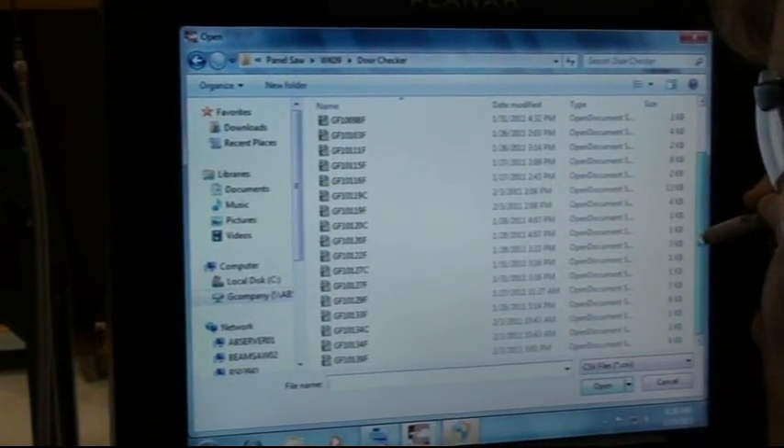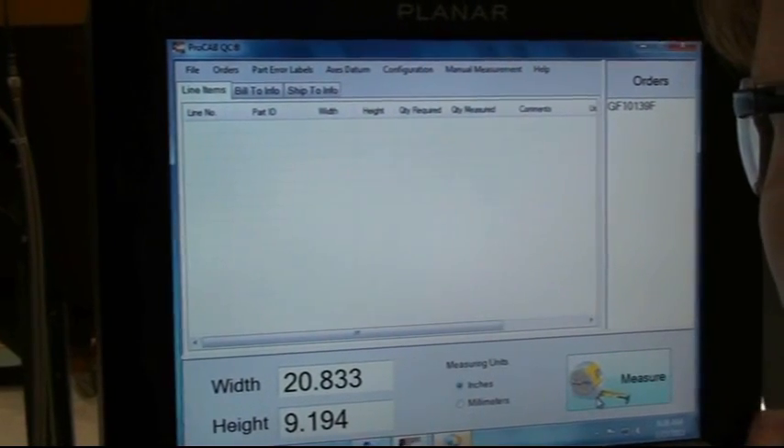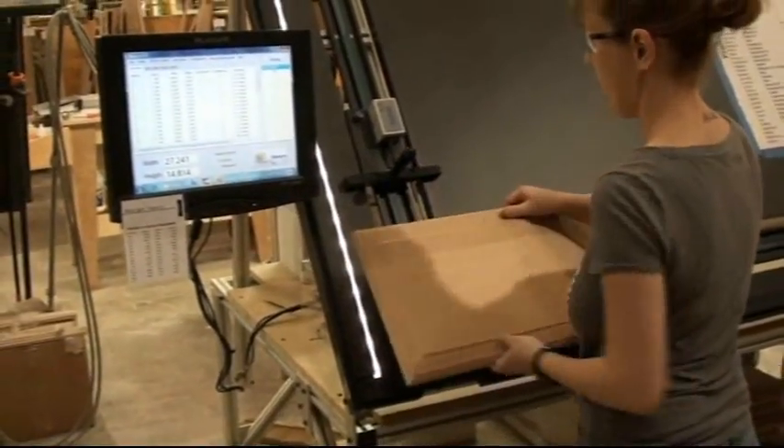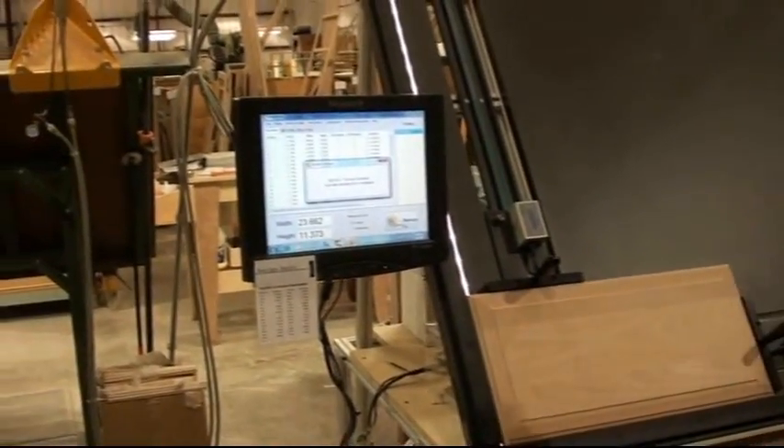And you do an incoming quality check on all of the doors? Correct, yeah, everything is checked. One thing the ProTable does for us too — it tells us if the door is out of square. We can size our doors with the ProTable and specify whether we want a sixteenth, a thirty-second, a sixty-fourth, and we can go as fine as we want. So it allows us to tell if the door is out of spec when it comes in. That gives us a better lead time to get the door reordered if it is out of spec with our door companies, so it's quicker turnaround time for us.